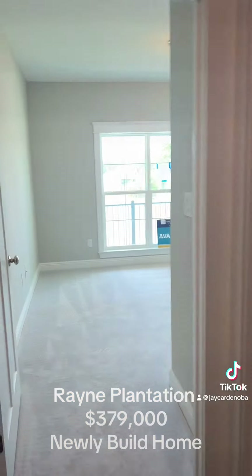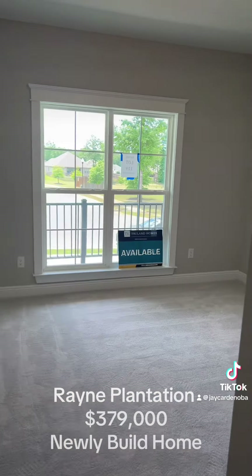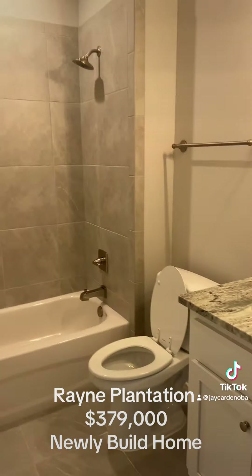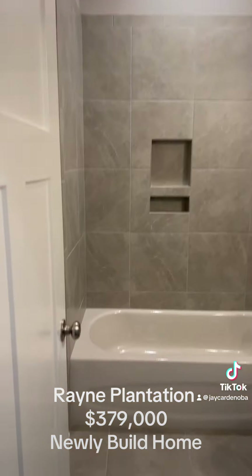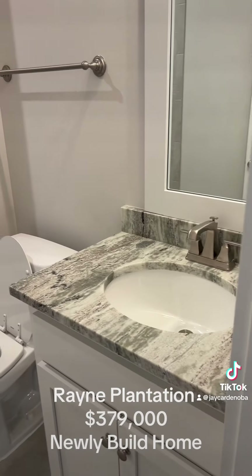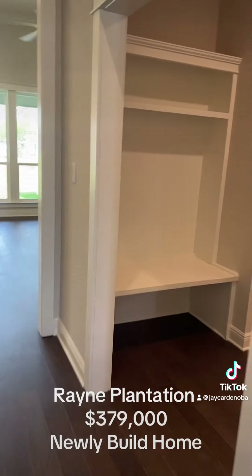Here's bedroom number two, again with the walk-in closet. Here's the bathroom — all tile, granite on the bathroom.